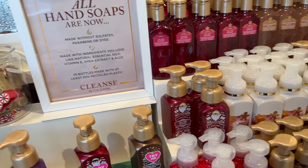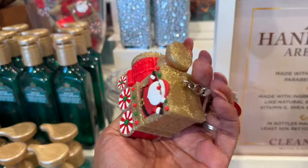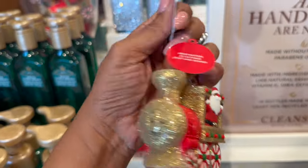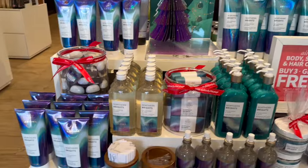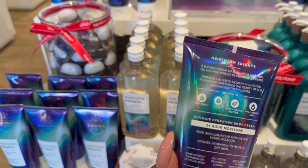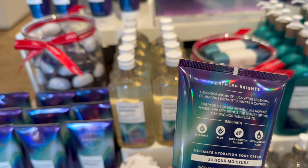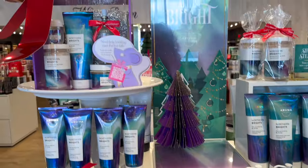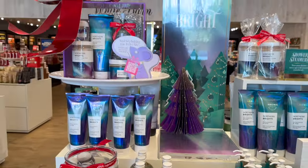I'm definitely going to grab some Christmas scents at $3.50. Is this a hand sanitizer holder? How cute! It's $13.95. They have Northern Lights - a blended aroma of eucalyptus essential oils and pine extract to inspire and captivate. How pretty is this display!